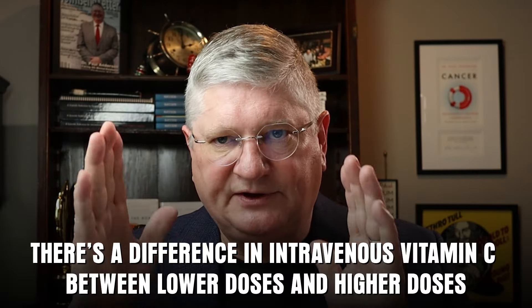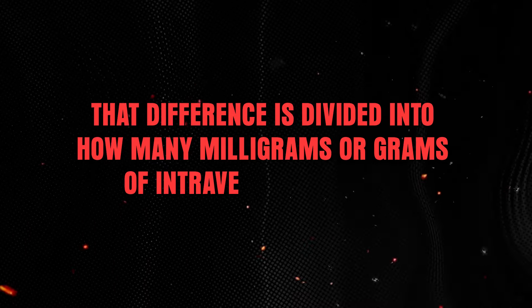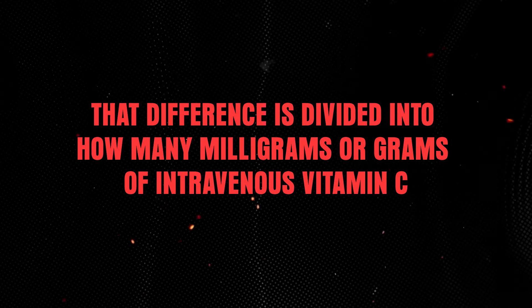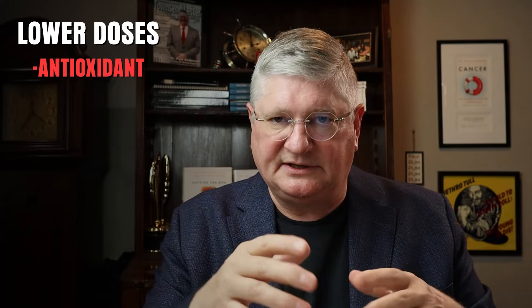The first thing to know is there's a difference in intravenous vitamin C between lower doses and higher doses. That difference is divided by how many milligrams or grams of intravenous vitamin C you're putting into the IV and into the patient, and that division then divides biologically into two camps. Lower doses tend to be an antioxidant — that's what vitamin C normally does in our body.